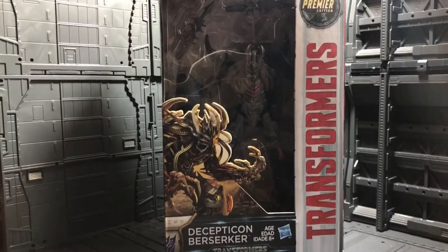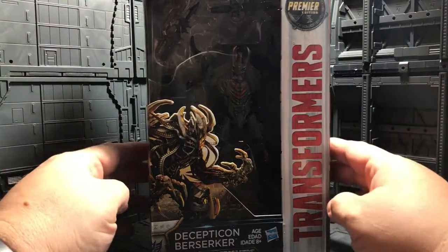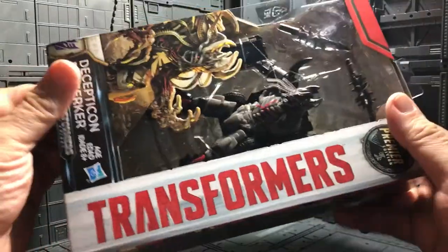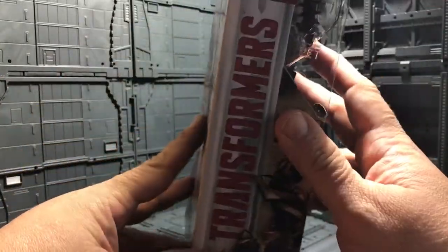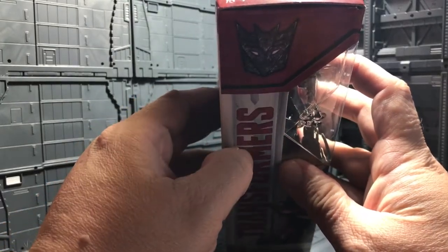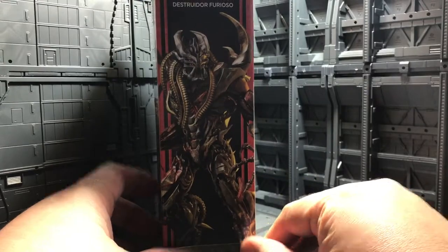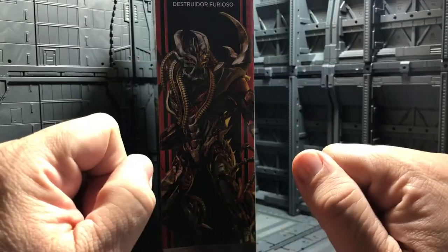Let me put the camera in a good position so you guys can see it. Very, very nice — he is a Decepticon. Over here on the side you can see the Transformers logo, and on the other side a very nice Decepticon logo. On another side there's a really nice artwork of him — I really like that, it looks really, really cool.